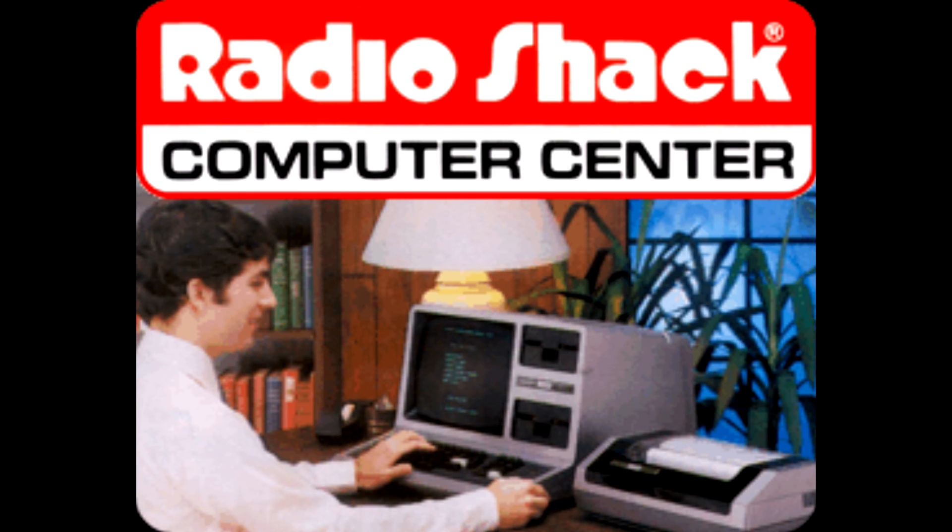Hey guys, it's Eric, owner of Farpoint Farms here in the mountains of North Carolina. I figured today was a good day to go ahead and take care of Part 3 of 'Why I Miss Radio Shack and Why You Should As Well.' Today we'll be looking at Radio Shack's computer line — the Tandy computers.